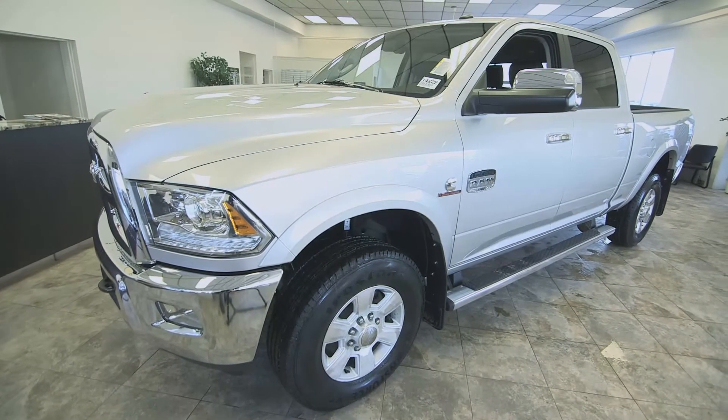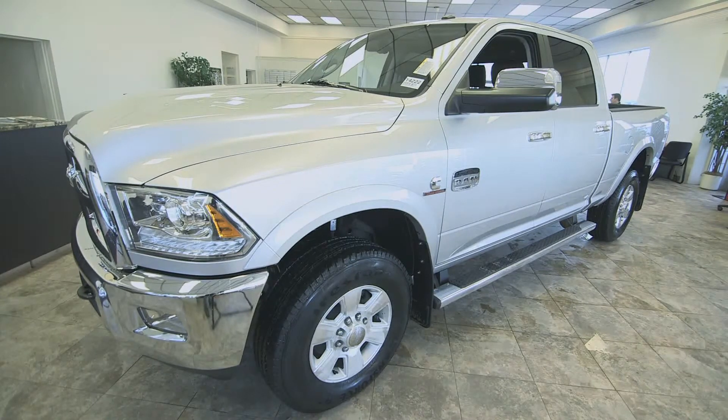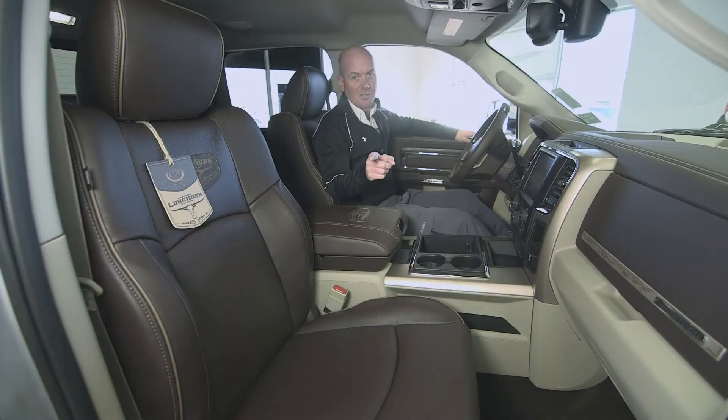I'm glad you enjoyed our 2015 Ram 3500. Come on down to Legacy Dodge anytime for a test drive. And remember, your legacy starts here.